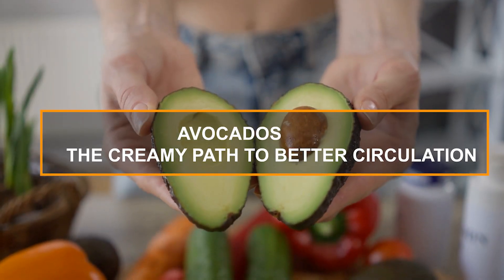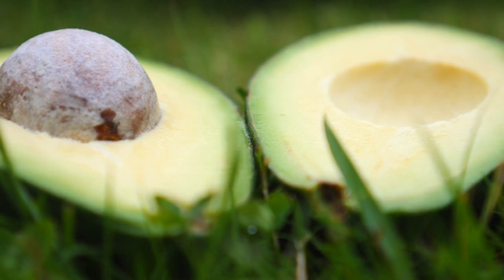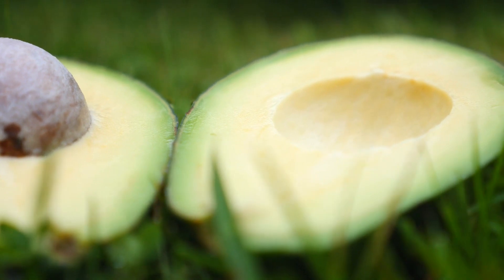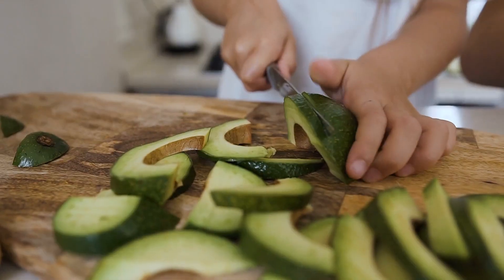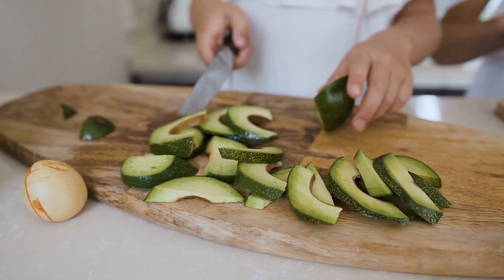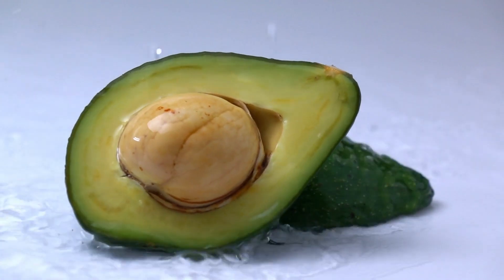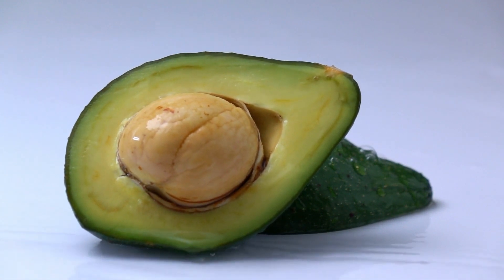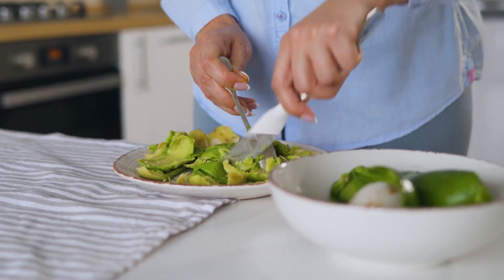10. Avocados – The Creamy Path to Better Circulation. Last but not least, let's talk about the creamy and delicious avocados. Avocados are rich in heart-healthy monounsaturated fats, which help reduce bad cholesterol levels and lower the risk of heart disease and stroke. These fats also help absorb vitamins A, D, K, and E, which are essential for overall health. Moreover, avocados are a good source of potassium, a mineral that helps control blood pressure, and magnesium, which aids in maintaining healthy blood pressure levels. They're also packed with antioxidants, which protect your cells from damage, and fiber, which aids digestion.